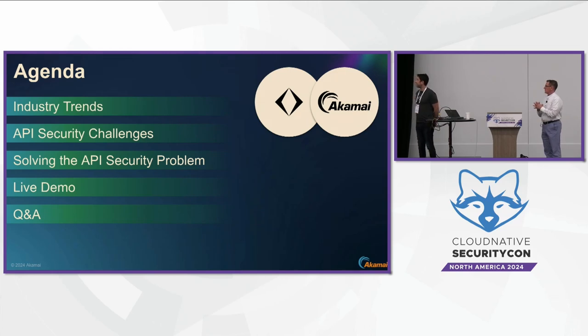Quick agenda: we'll start with a few trends currently in the industry with some interesting attacks, then talk about the API security challenges from code to runtime, and see how we can solve the problem with a live demo and Q&A.